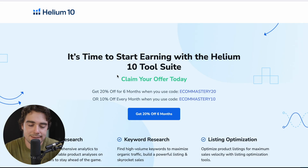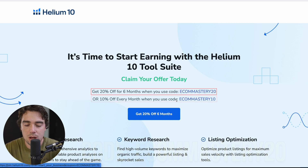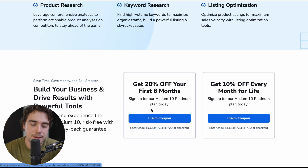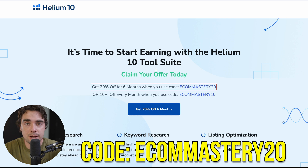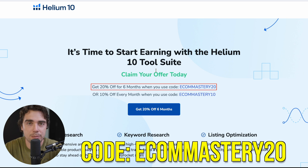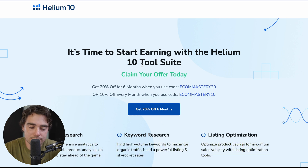Once we click on the link, the offer actually comes up right away. We can see using the code ECOMMASTERY20, so make sure to use that code at checkout or ECOMMASTERY10 — it depends on what plan you guys are going to get. For the first six months you can get 20% off for the platinum and diamond plans. The longer you use it, that percentage will go down to 10%, but that applies to both the platinum and diamond plans. Just make sure to use those codes at checkout to get that discount.